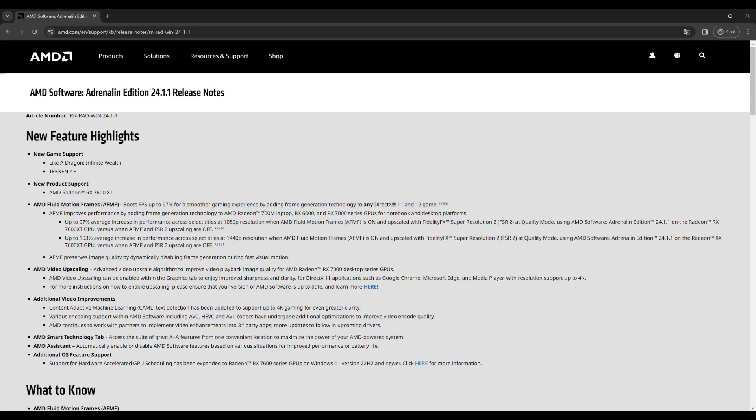AMD has just released their new Adrenaline Edition 24.1.1 driver update, and with this driver update they've added AMD Fluid Motion Frames — in short, AFMF. This is a frame generation technology that is applicable to any DirectX 11 and 12 game.